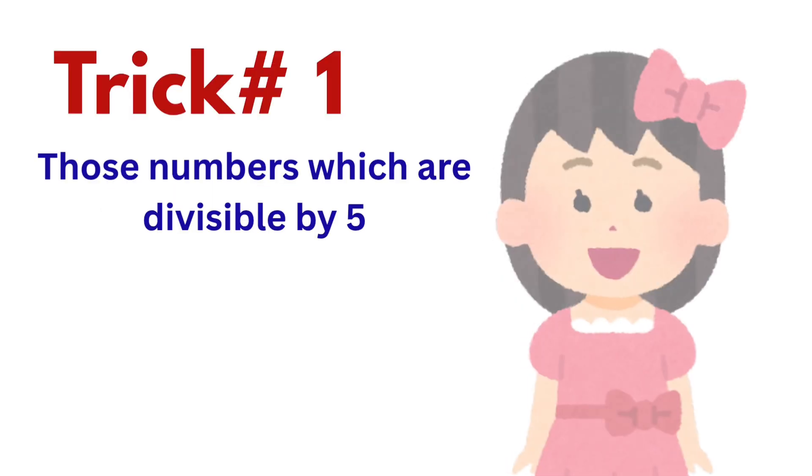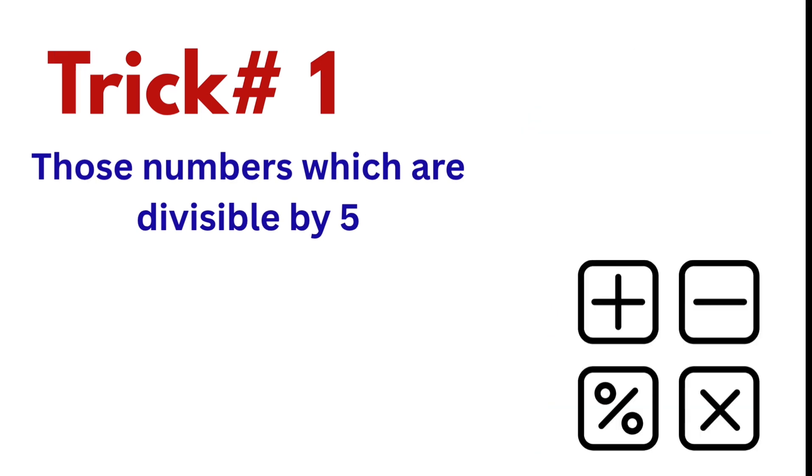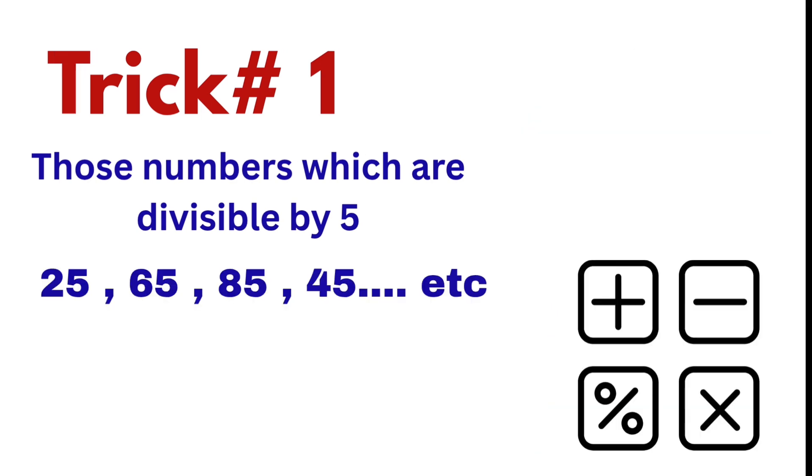So let's start without wasting any time. Today, I'll show you two amazing tricks that make finding squares super easy and super fast. Trick one: for numbers ending with five — examples: 25, 65, 85, 45, et cetera.